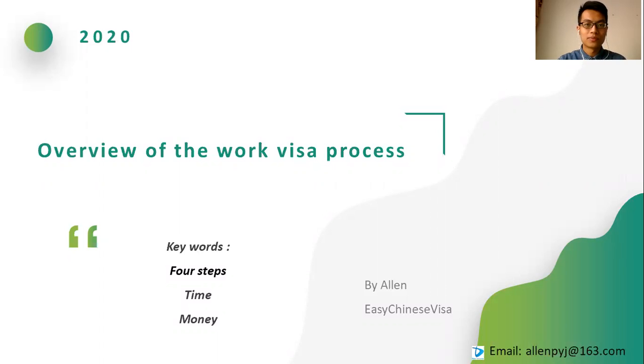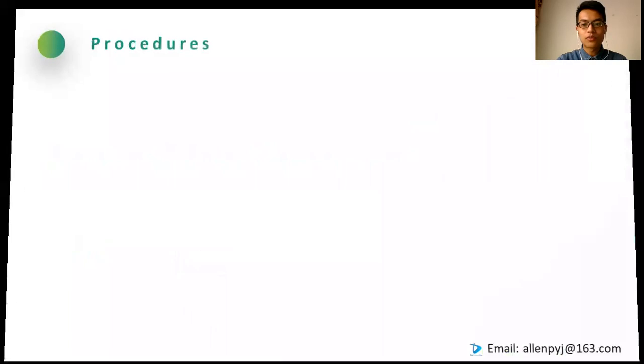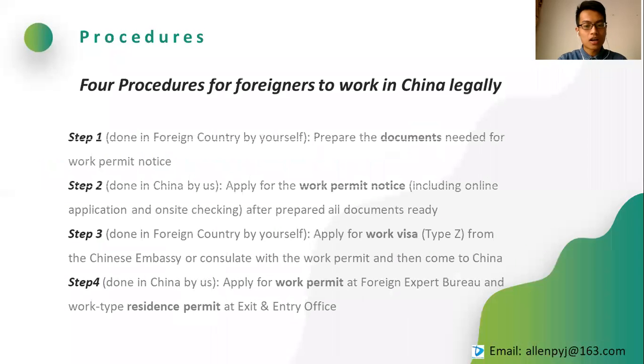Concerns come from the unknown. There are totally four major steps: document preparation, application of working permit notice, application of working visa, as well as application of working permit and residence permit.